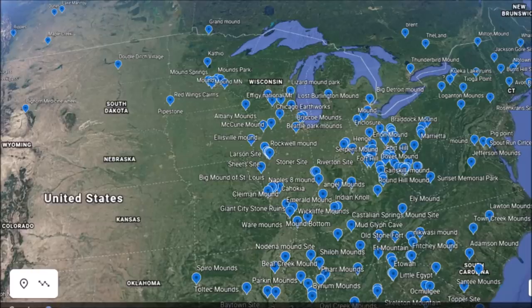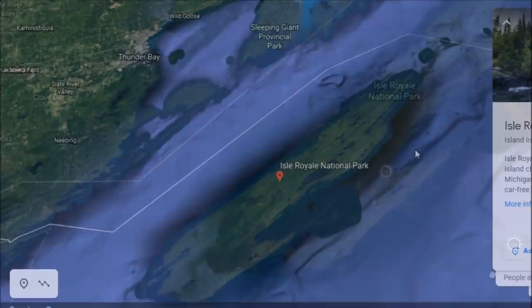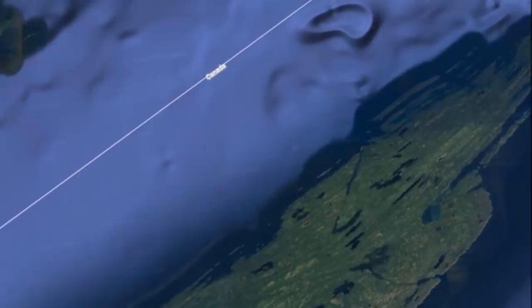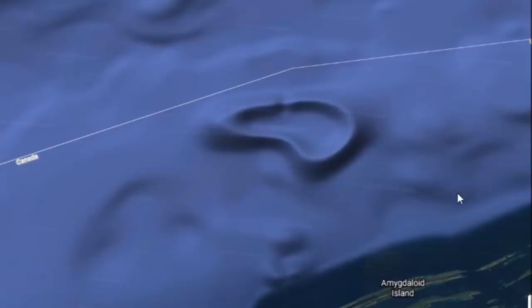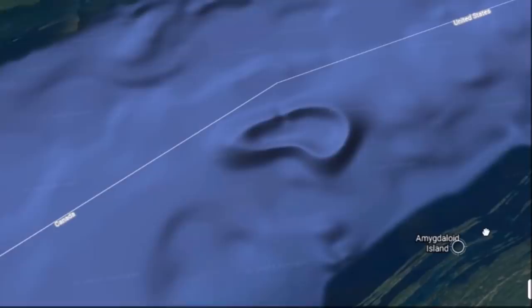We're going down to Isle Royale National Park, off the northern tip of Minnesota, but this is actually Michigan. Isle Royale is about 45 to 50 miles long. Randall mentioned it in one of his latest videos. You can tell by looking closely at this island it was carved by an ancient flood event. There's also an interesting depression just off the northwest coast.